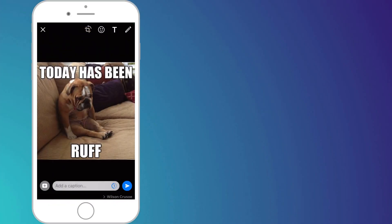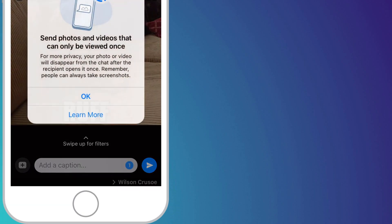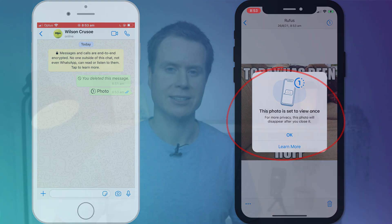You can prevent this by sending videos and images as view once. Having taken your photo or chosen it from the library, click on the little view once icon next to the send button, thus ensuring your image won't be saved to the recipient's phone after they've viewed it.